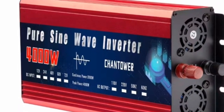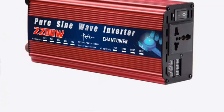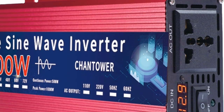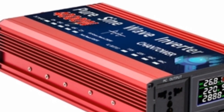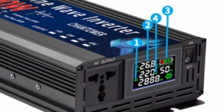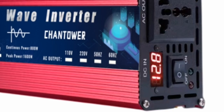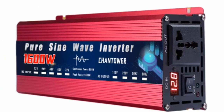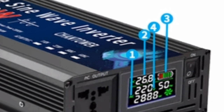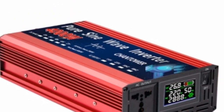I was impressed with this Pure Sine Wave Inverter. It is a powerful and versatile inverter that is easy to use and affordable. The inverter is available in a variety of wattages, so you can choose the right one for your needs. I tested the 3000W model, which was more than powerful enough to run my laptop, TV, and other appliances. The Pure Sine Wave output is important for sensitive electronics — the inverter will not produce any noise or interference that could damage your devices. The inverter is also relatively quiet even at high wattages, and I was able to use it in my home without any problems.